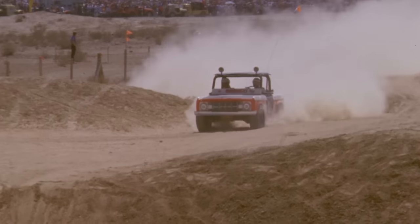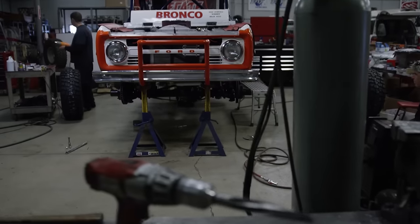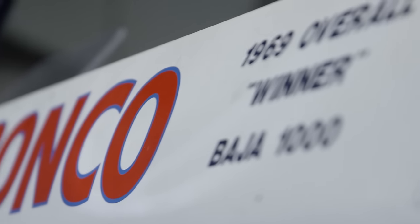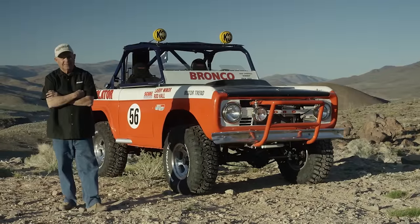The first four-wheel-drive vehicle to win a major off-road race was a Bill Strop-built Ford Bronco driven by Rod Hall at the 1969 Nora Mexican 1000. Rod won the race overall, beating the motorcycles by nearly 10 minutes.